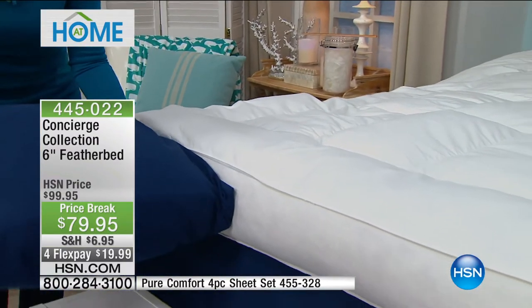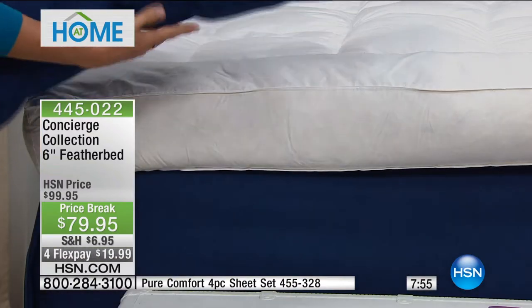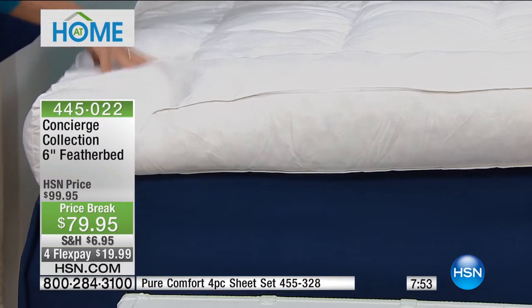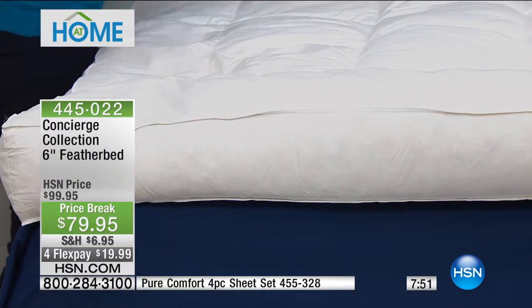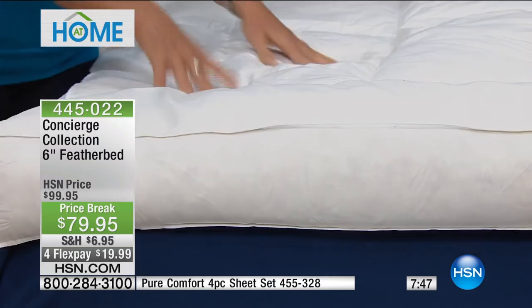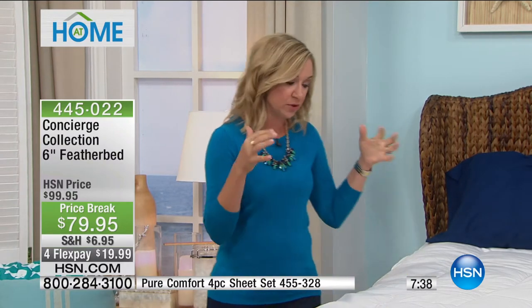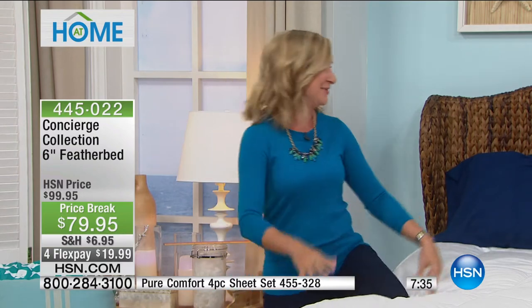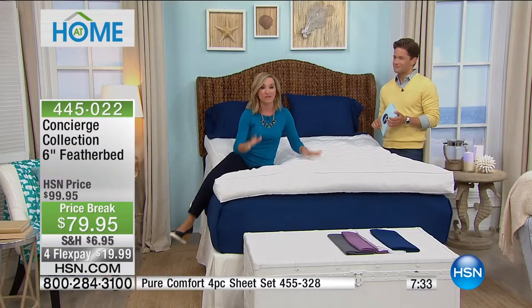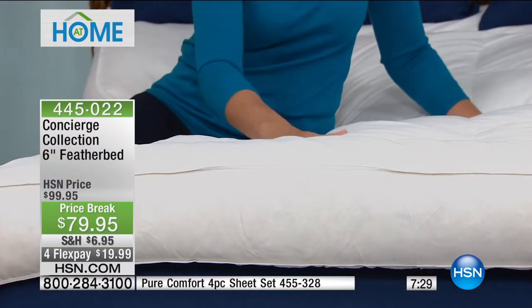Look at this — this really gives you a great visual of how thick this feather bed is. It is the depth of a pillow. So if you sleep with a lot of pillows — maybe between your knees or at the small of your back — get this home and try it. For $20 you can get this home. A feather bed is something you have to experience. When you climb into your bed it's going to be a lot taller, a lot loftier, and you're going to feel something different from a feather bed than any other topper.